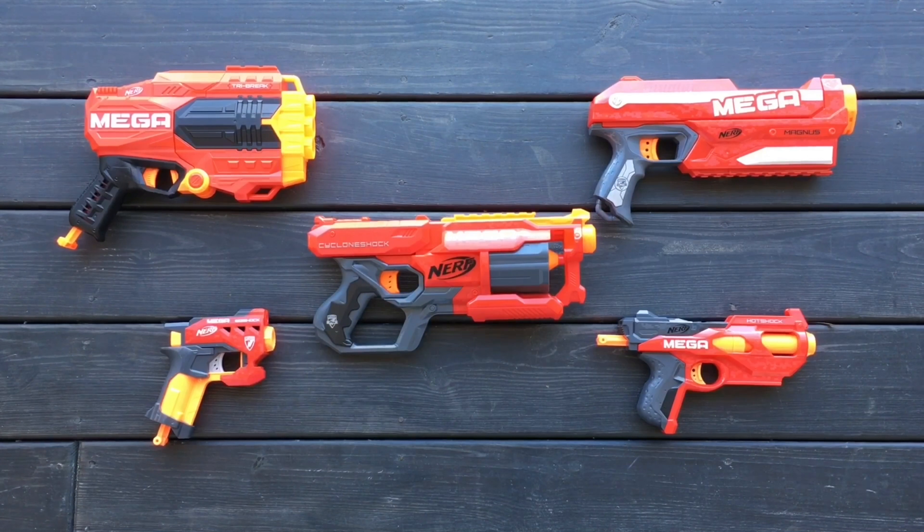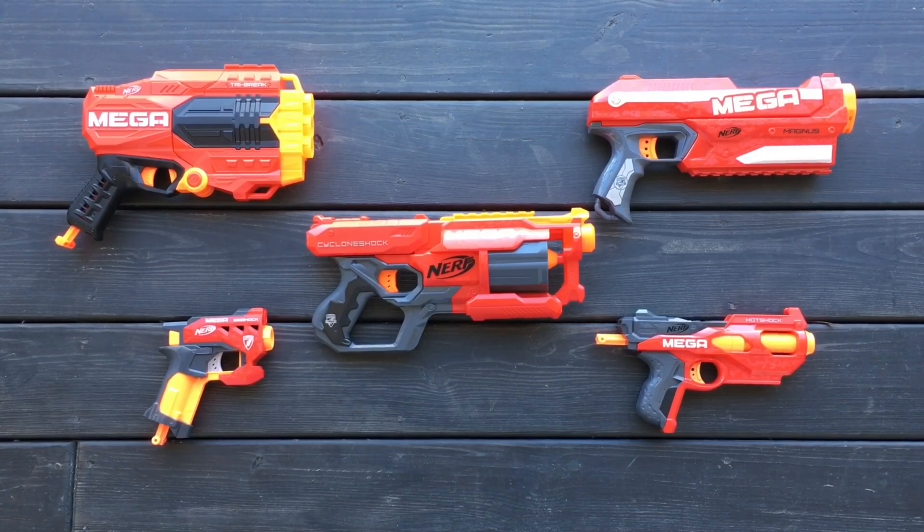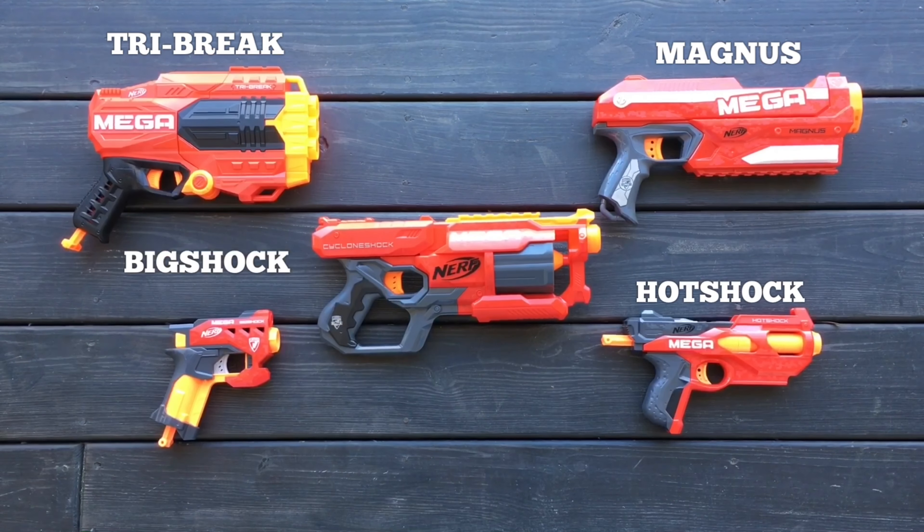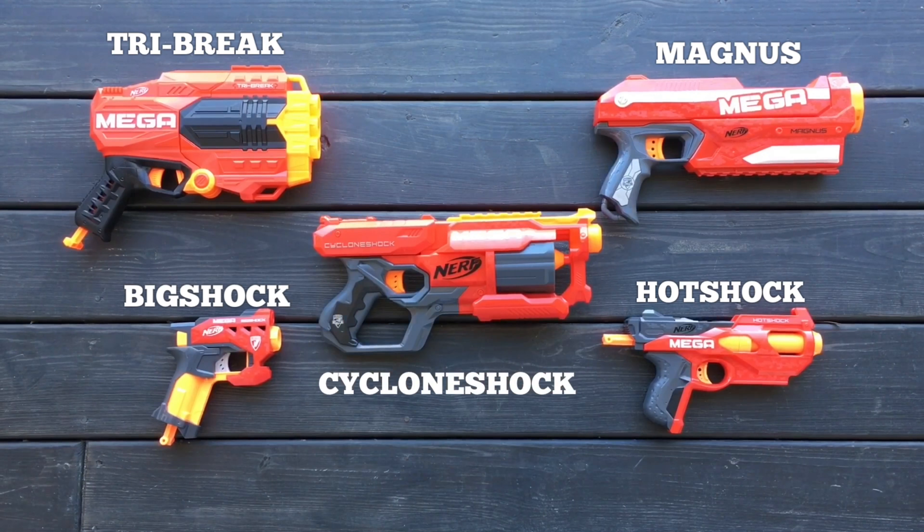Let's roll. Let's quickly take a look at our competitors for this event. We have the Nerf Mega Tri-Break, Magnus, Hot Shock, Big Shock, and of course the Cyclone Shock.